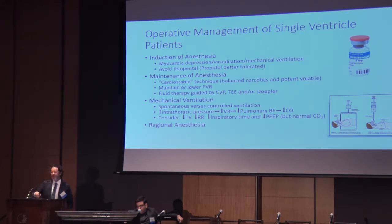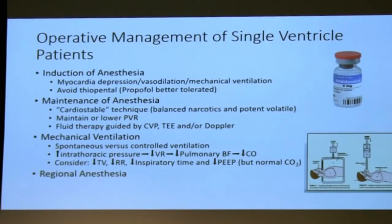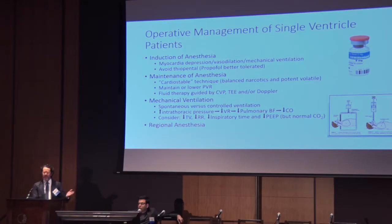For induction of anesthesia, we try to avoid thiopental because of its myocardial depression. We've also seen in the cath lab with propofol that the negative inotropic effects are very significant in these patients. So I can't say I would use a one-size-fits-all approach — really tailor things. In terms of maintaining anesthesia or sedation, we try to balance the anesthetic to mitigate side effects: some type of balanced narcotic with volatile as well, trying to maintain or lower the patient's pulmonary vascular resistance. We guide fluid therapy by echo and CVP. With mechanical ventilation, you've got to consider spontaneous versus controlled ventilation — spontaneous may give untoward hypercarbia or hypoxemia, whereas mechanical ventilation increases intrathoracic pressure, decreases venous return, and therefore decreases pulmonary blood flow and cardiac output.